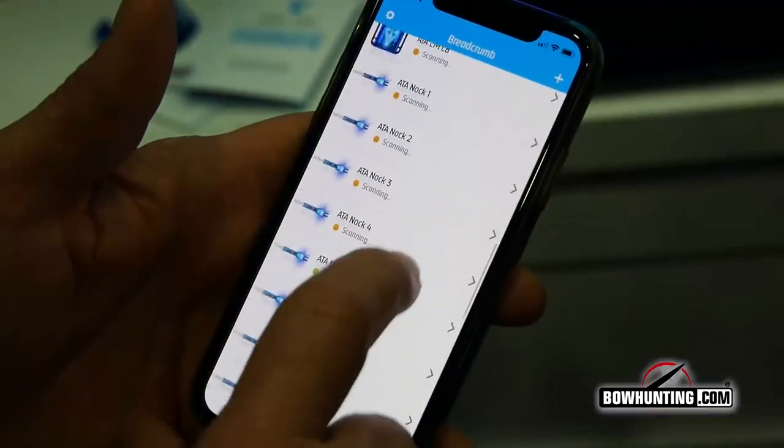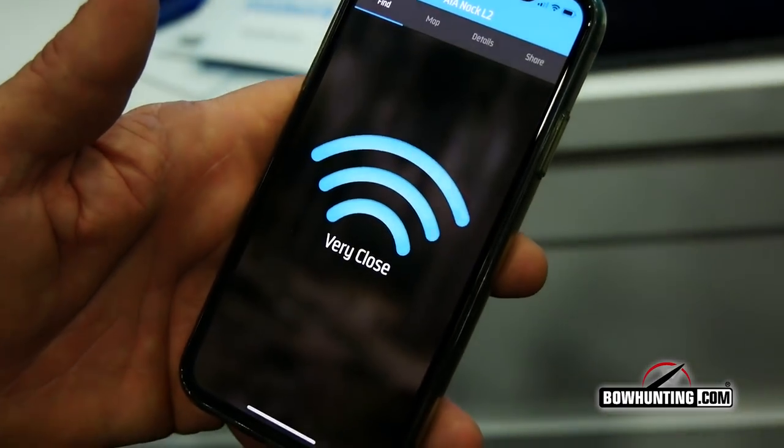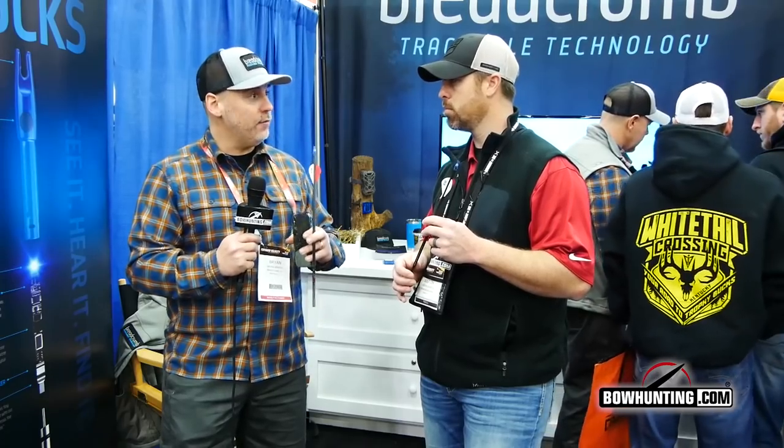We've got a couple of products. The nock itself is the first Bluetooth enabled nock. It works with our app, works the same way a normal old school lighted nock would work. You fire it, the light comes on. After that, everything changes. After 30 seconds, the light will actually start flashing because the naked eye can see a flash much better than it can see a solid light. And that's when it starts broadcasting the Bluetooth signal to your phone.